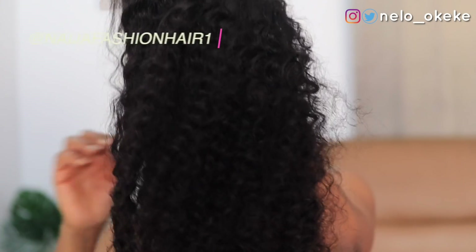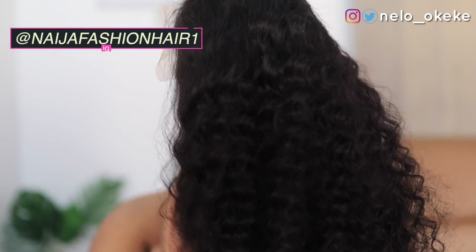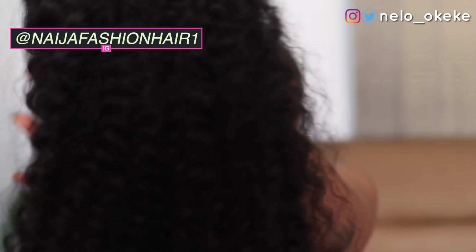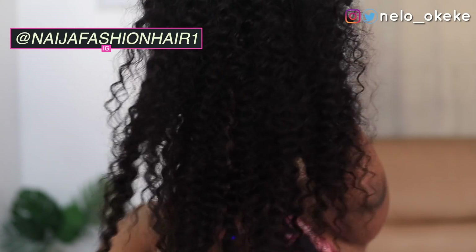I also brushed it out a little bit — this is what it's looking like now. I'm going to make it look good and nourished very soon. Before I start, I'm just going to put foundation on the lace to make it blend with my complexion, because the lace is not bleached. Once I blend it, I'll go ahead and apply it.